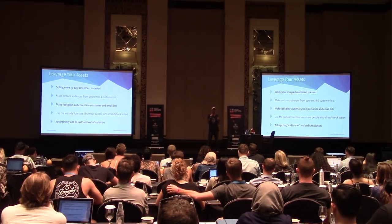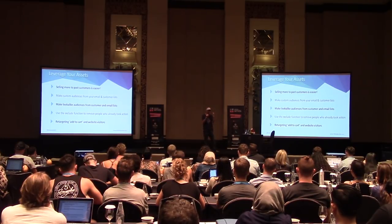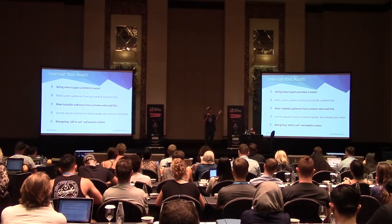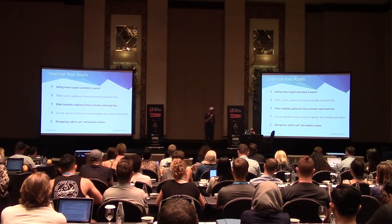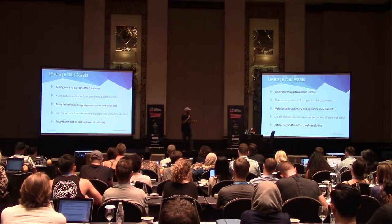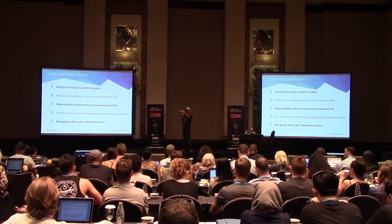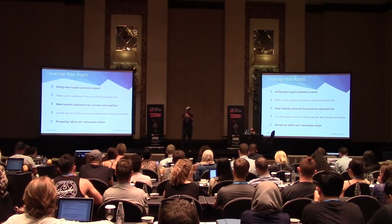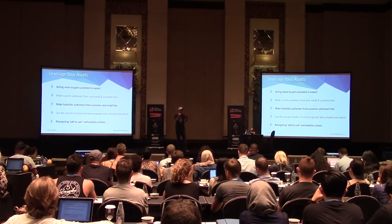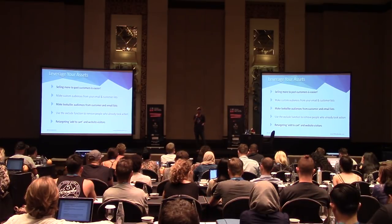A lookalike audience: when I upload my customer list of about 2,000 people — you need around 1,000 for this to work — I tell Facebook 'here's the profile of my best customers.' I use people who buy my OTOs specifically. Facebook will then go out and find the top 1% of the population in a specific country most similar to that user profile, based on the 160-plus data points they store on each of us. That gives me a list of about 2.1 million people in the US most similar to my OTO buyers. I can also layer on interest targeting to narrow that audience even further.